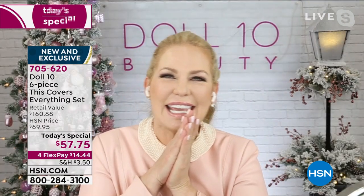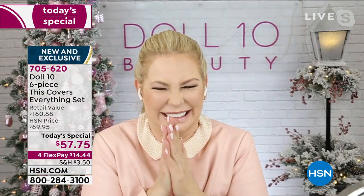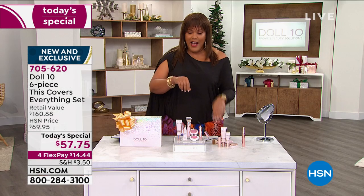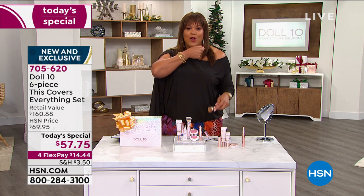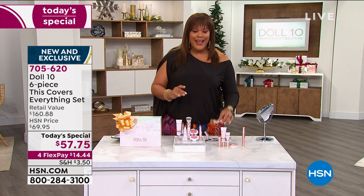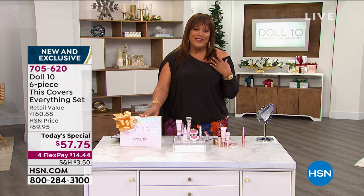Go to hsn.com — that's the quickest way to order. It is so lightweight, it does not cake up, and I just covered my birthmark on my hand and it is smooth. If you want to get $20 off today's special, instead of paying $57 and some change, we'll knock it down to $37. All you have to do is apply for your HSN card, and once you get approved we give you $20 to apply to anything you'd like.